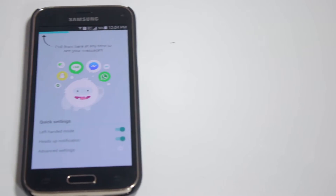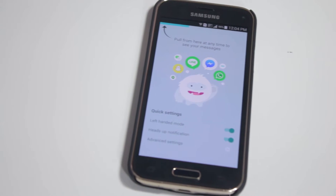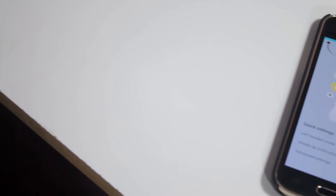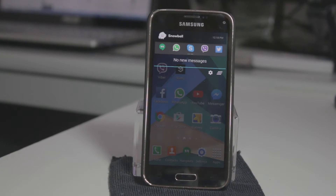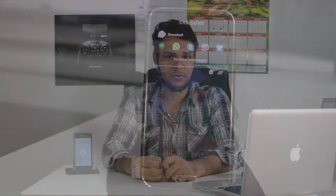Alright guys, welcome to this app review of Snowball. So what is Snowball? Snowball is an app that lets you see all your unread messages in one location via a notification pull-down panel. You can access all your apps — say like you have WhatsApp, you have Viber, you have Twitter, you have Snapchat, and your Facebook Messenger. There is a list you can see in the app section where you can download it and see all the apps that are supported.